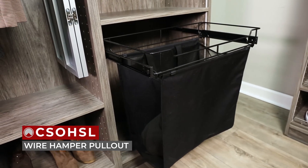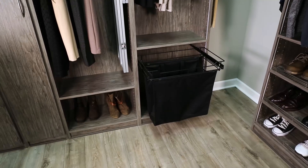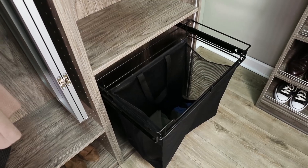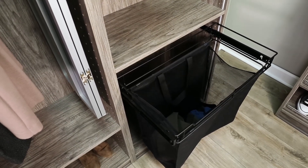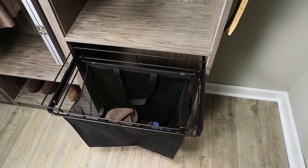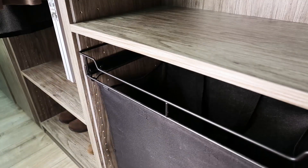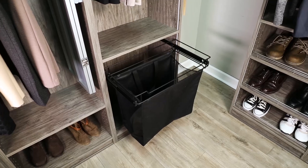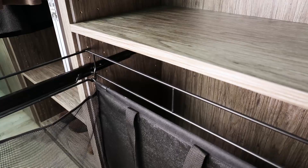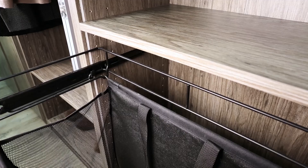New to the closet lineup is our CSO HSL wire hamper pull-out. If laundry day is looming, then fret no more and keep your closet tidy at the same time with the Sidelines by Rev-A-Shelf Pull-Out Hamper. Designed for 14-inch depths, it is available for 18-inch, 24-inch, and 30-inch closet cabinet openings and mounts easily with just four screws. The full-extension, 75-pound-rated ball-bearing steel slides provide complete accessibility and the removable 1.7BU canvas bag comes complete with handles for effortless transport.